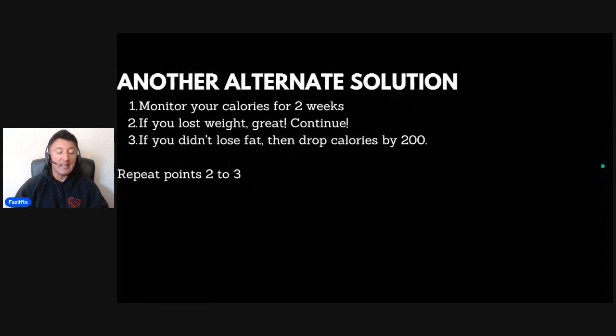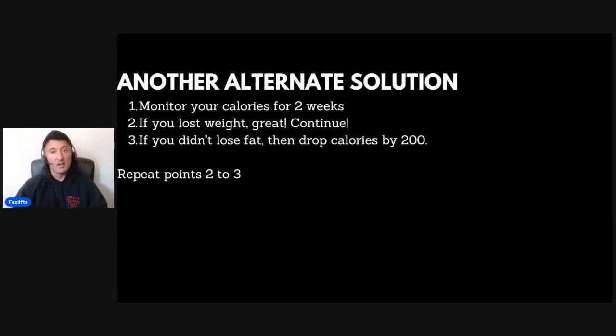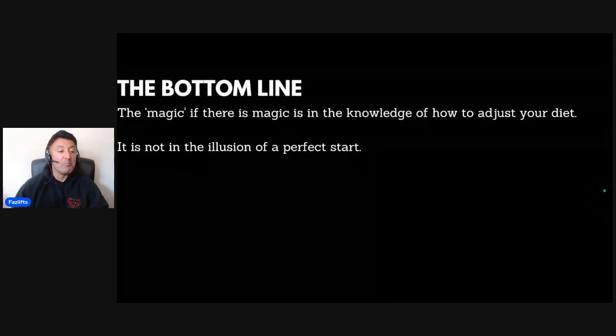Here's a third solution that doesn't involve calorie calculators or multipliers — and it's possibly the most accurate. Simply monitor your food and calories for two weeks while monitoring your body weight alongside that. If you lost weight, great — continue. If you didn't drop any body fat, drop calories by a further 200. If you somehow gained weight, drop calories by even more. This is the most accurate solution because it deals with you as an individual, not made-up numbers.